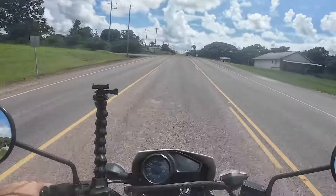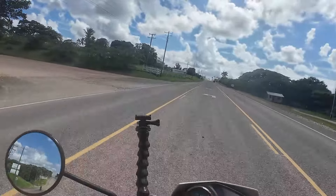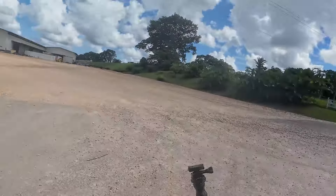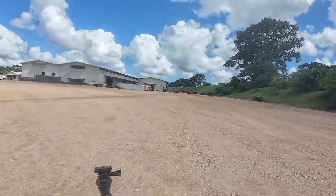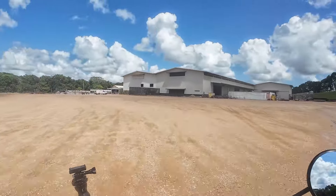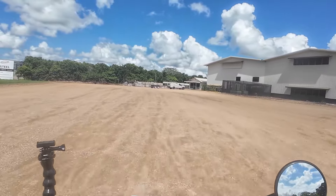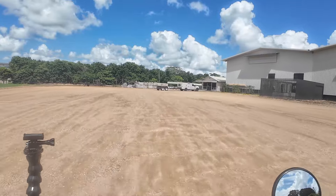We are going to turn onto their yard. See, it's a huge place here, all the way back there. And this is the front — I'll bring you in the front here.